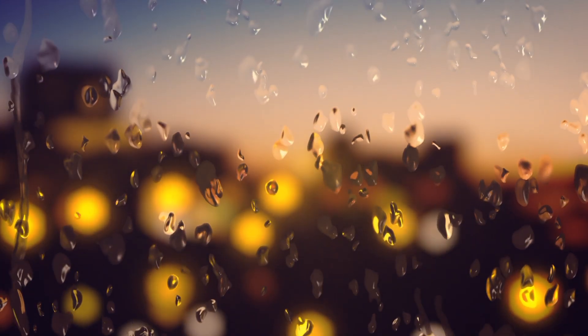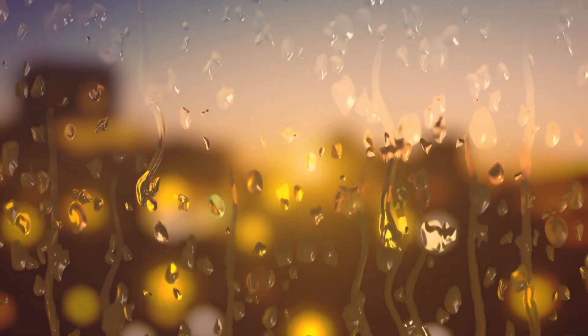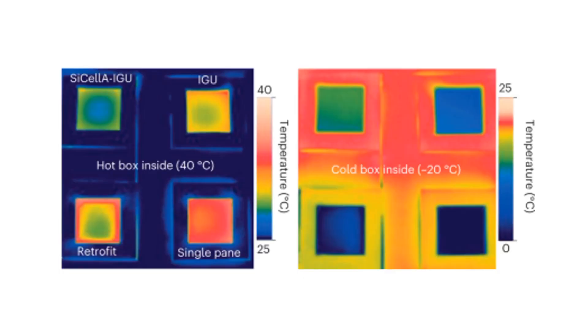A 2.5cm thick layer can make double-pane windows as insulating as a wall. In addition, these aerogels also increase window resistance to condensation at low temperatures. These are the infrared thermal imaging photos of different types of window arrangements mounted in the openings of hot and cold boxes. As evident from the images, the new salinized cellulose aerogel, or wood aerogel-based double-pane window units, insulate far better than simple double-pane glass units under both conditions. Also, a retrofit — a single-pane glass fitted with a wood aerogel film — is at par or better than double-pane glass units.